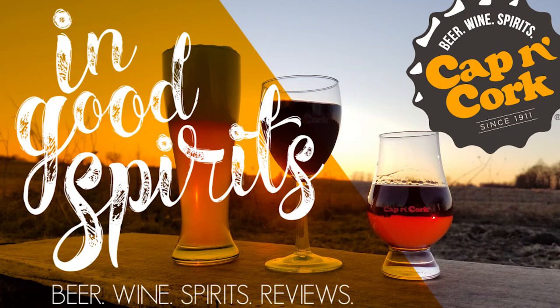Welcome to In Good Spirits, where we pour out our team's knowledge on the beer, wine, and spirits brought to you by Cap'n Cork. Good afternoon, my name is Christian, I work at Cap'n Cork, and today we are opening a bottle of Francis Ford Coppola claret.